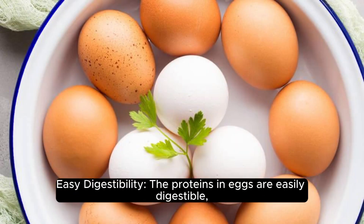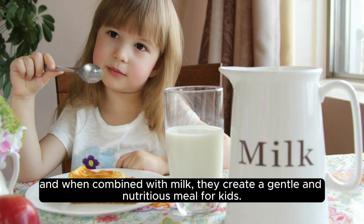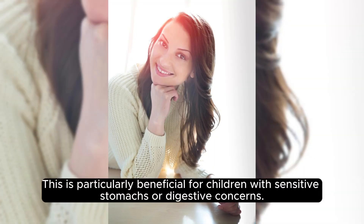Easy digestibility. The proteins in eggs are easily digestible, and when combined with milk, they create a gentle and nutritious meal for kids. This is particularly beneficial for children with sensitive stomachs or digestive concerns.